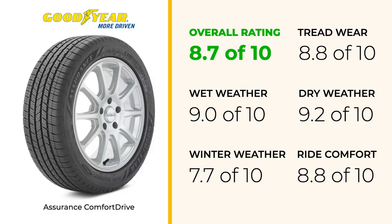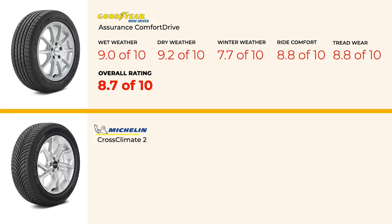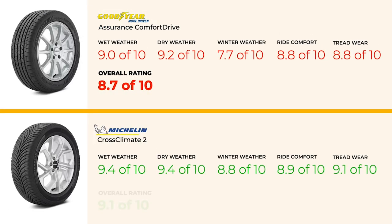Now let's look at some alternatives worth considering. The Michelin Cross Climate 2 outperforms the Comfort Drive in wet conditions with a score of 9.4, and significantly so in winter conditions with a score of 8.8. It also offers slightly better tread wear. However, with prices ranging from about $148 to $279, it's generally more expensive than the Comfort Drive's $140 to $200 range.